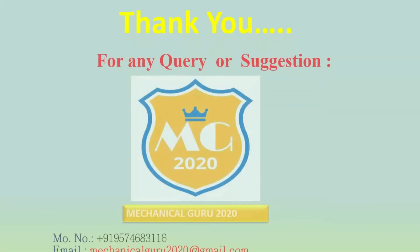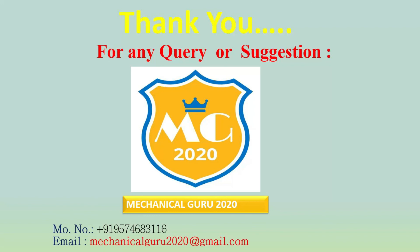Thank you everyone for watching my video. For any query or suggestion, you can contact me via my mobile number or email ID. Once again, thank you everyone.